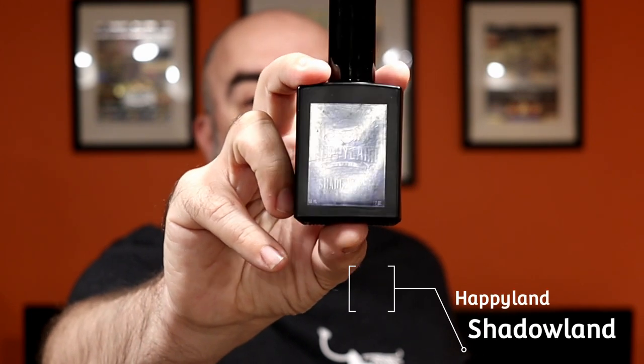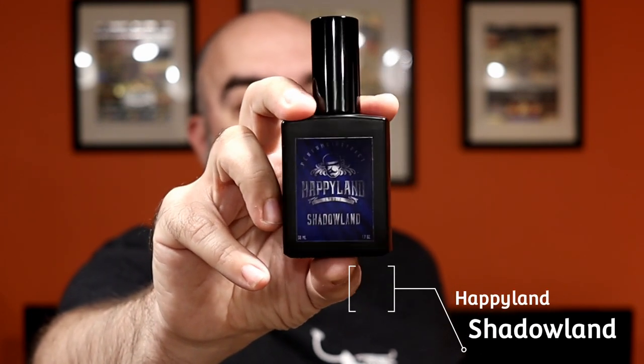Anyway, today I'm talking to you about one of the latest releases from Happyland Fragrances, and I actually really like this one. It's very interesting, it's different, it's calming, it's soothing. From Happyland Fragrances comes Shadowland. That is the fragrance here. Why do I say it's calming? It has this really vibrant lavender in it.